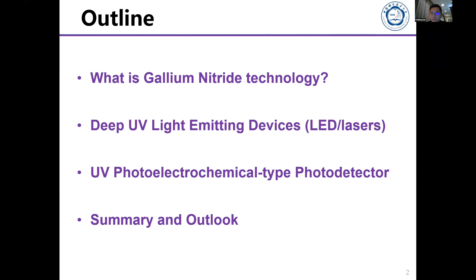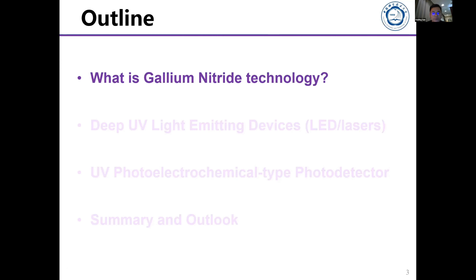I will devote my time to two types of interesting devices: the deep ultraviolet light emitting devices, as well as photo detectors. This is a unique type of photo detector — not like a solid state device but more like a photoelectrochemical type photo detector. Then I will conclude my talk.